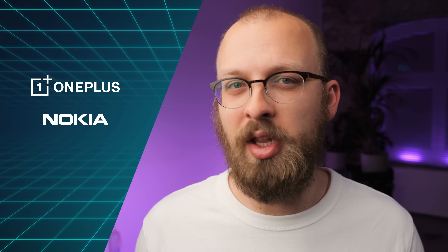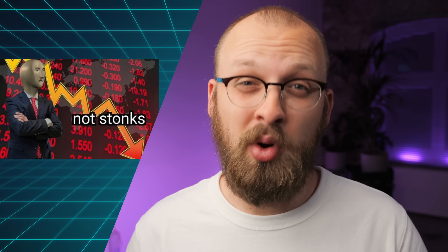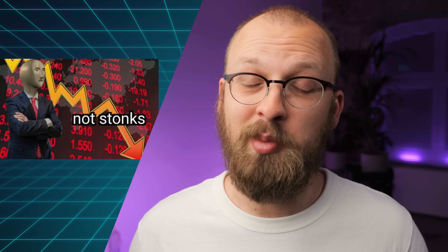Hey, Happy Friday! This week Chinese phone brands got into trouble, except now it's all over the world. OnePlus and Nokia kept killing all the things that we actually liked about them, and it's also earnings week this week, except things are looking a little bit rough. Welcome to the Friday checkout!